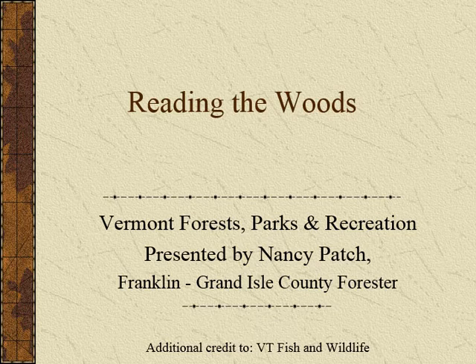Hi and welcome to Reading the Woods. My name is Nancy Patch. I'm the Franklin Grand Isle County Forester. The County Forester program is here to assist any landowners in the state of Vermont with questions on their forests and questions on their trees. Anytime you need assistance or have questions for the County Foresters, please feel free to just give us a call.